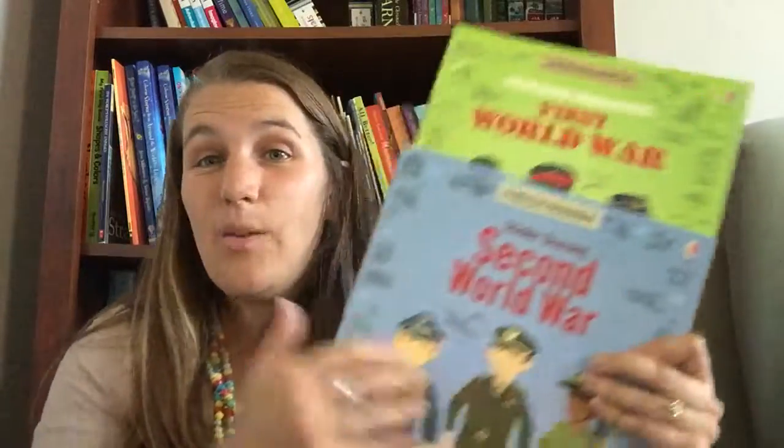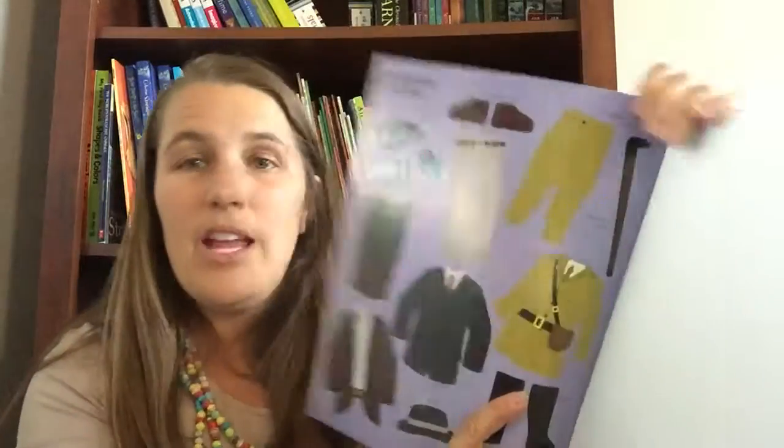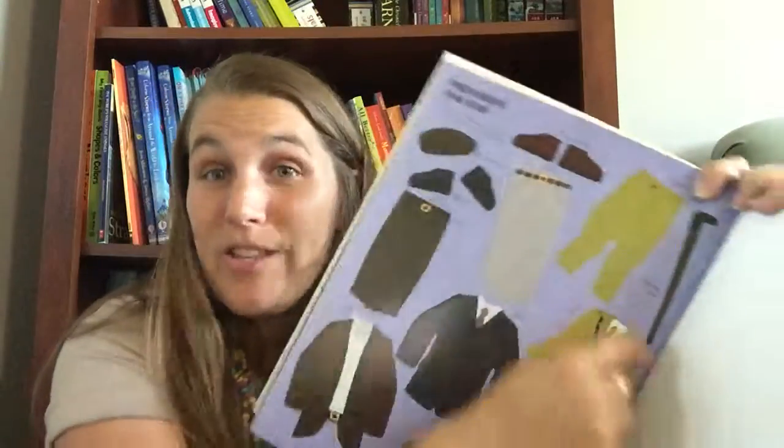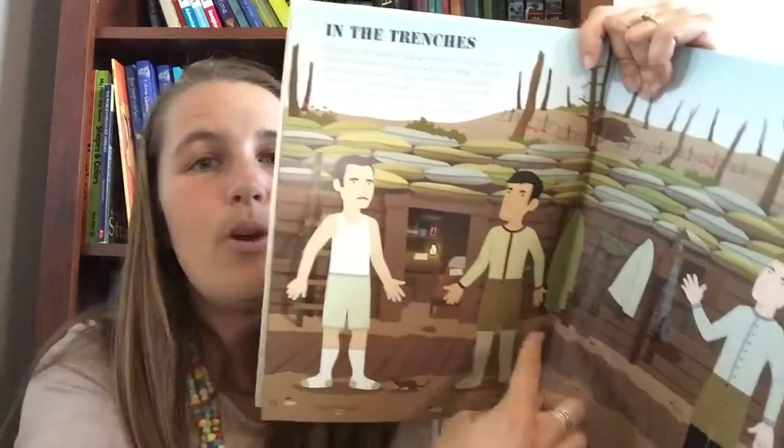Similar are these First World War and Second World War dressing books, where they're putting clothes and outfits on figures. Here's a page of the outfit — I like to tear this page out for them so they can put it right next to the page they're working on. Look at this — in the trenches. There's a little bit of text, and then they're going to get those clothes and put them on these guys. Here are the stickers for that page in the trenches. They're learning as they're having fun and they don't even realize they're doing schoolwork. I love that Usborne Books and More has so many resources — they're truly engaging and your kids are going to want them. So lots about the World Wars — I hope that was helpful for you.